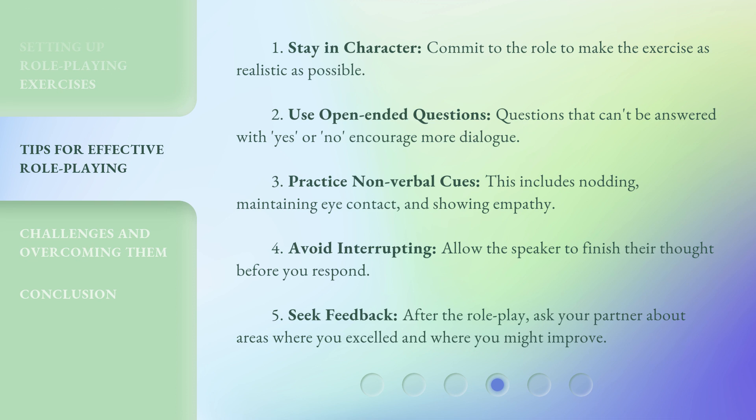Five, seek feedback — after the role-play, ask your partner about areas where you excelled and where you might improve.